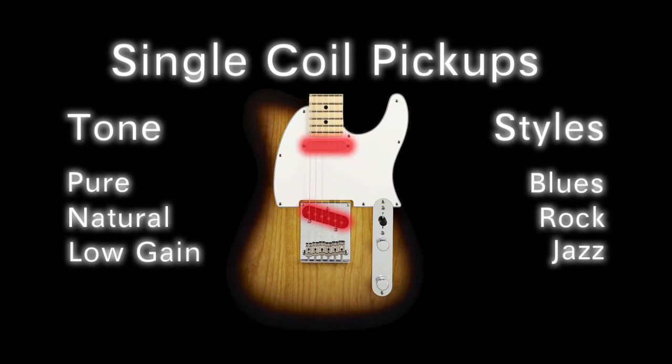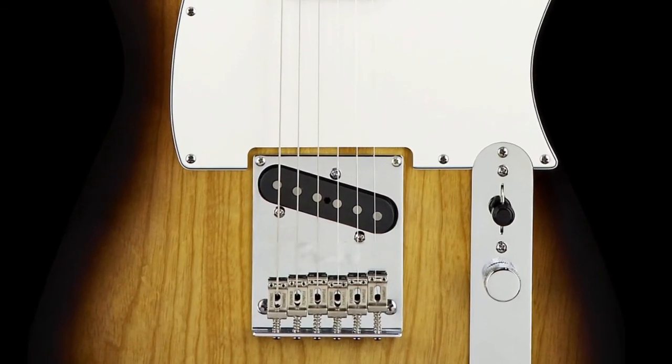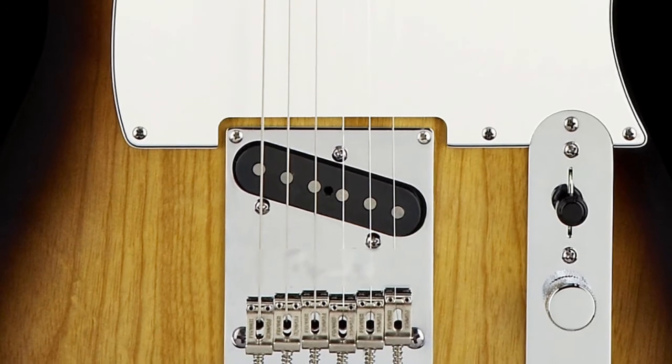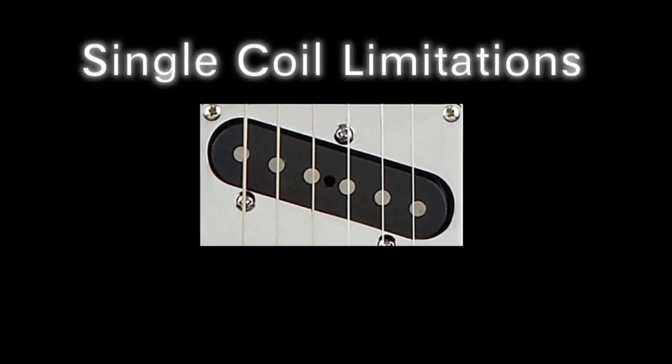The single coil can really provide a more vocal tonality for the soloing guitarist and was preferred by Jimi Hendrix, Eric Clapton, Richie Blackmore, and many others. The single coil pickup had its limitations in tone, however. One problem is its natural, clean tone — the pureness of this pickup does not always lend itself towards the tones of heavy metal.